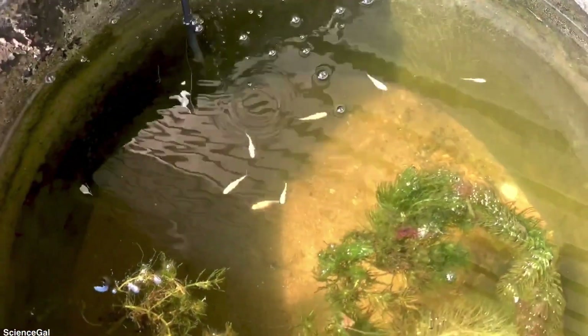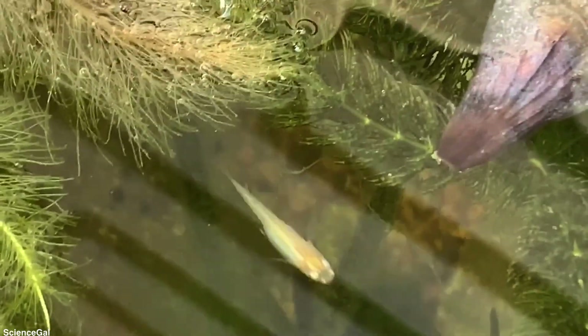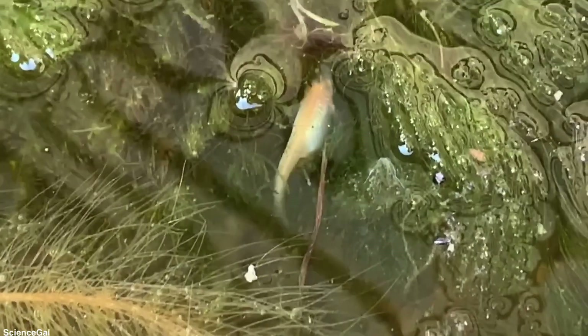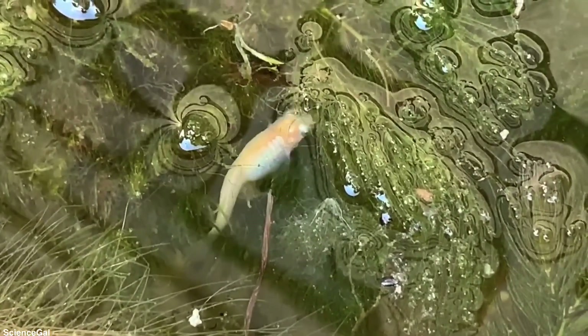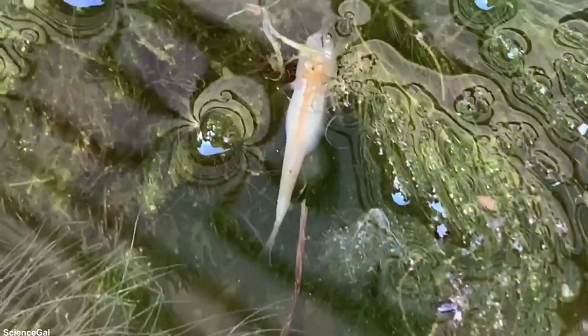It is interesting to watch just how different their personalities are. The pearl galaxy rice fish are usually found independent and scattered everywhere throughout the tub, including the surface where you can see them quite often, whereas the blue daisy rice fish are almost always clustered together towards the bottom of the tub.